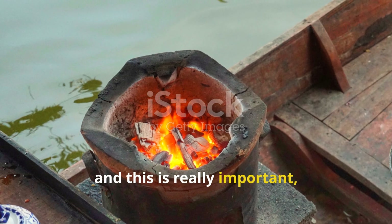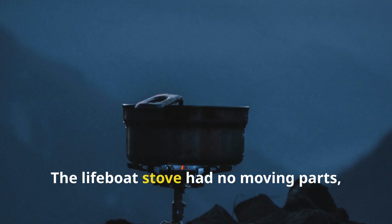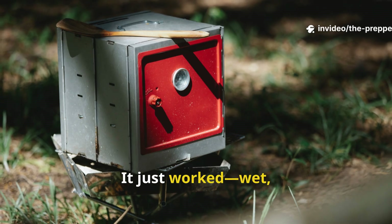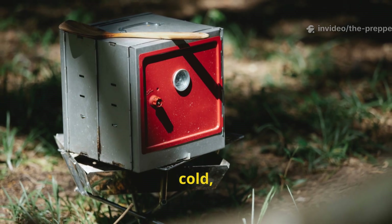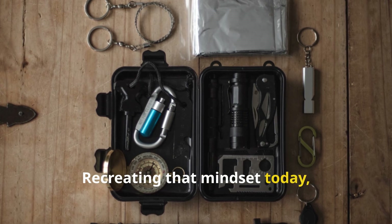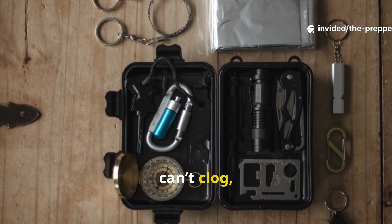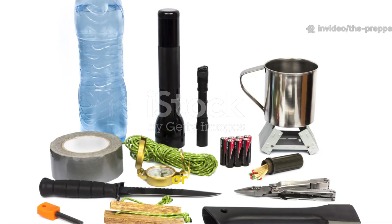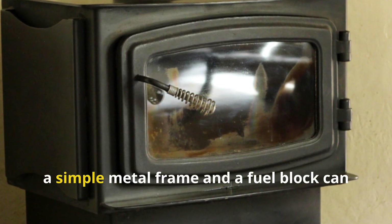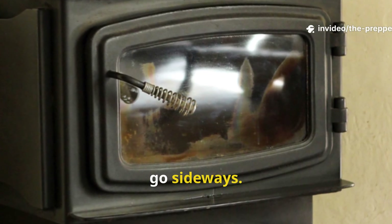Second, and this is really important: reliability beats sophistication every time. The lifeboat stove had no moving parts, no valves, nothing that ever needed maintenance. It just worked — wet, cold, salty, or even wind-blasted. Recreating that mindset today means choosing tools that aren't dependent on electricity, can't clog, and don't care if conditions are perfect or not. Honestly, a simple metal frame and a fuel block can outperform modern gear when things truly go sideways.